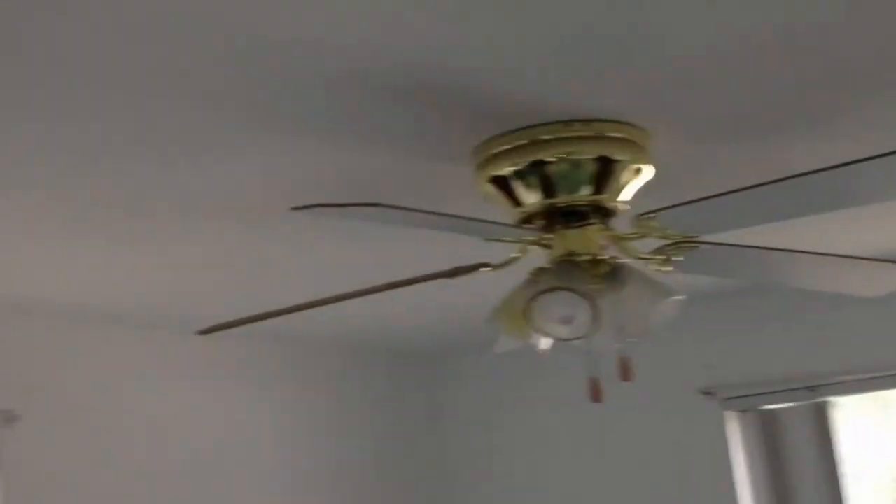Bedroom, bedroom number two, bedroom number three. This bedroom has a half bath attached.